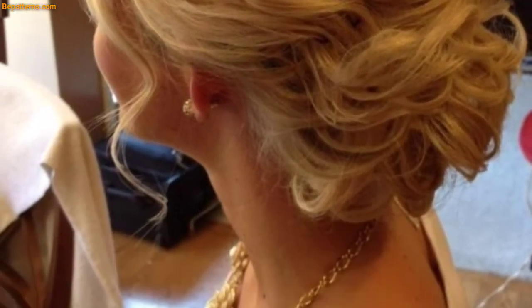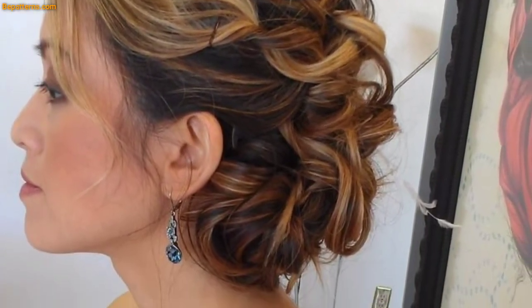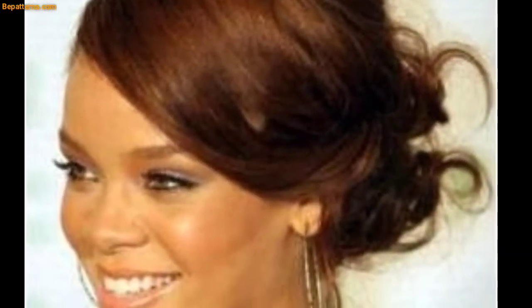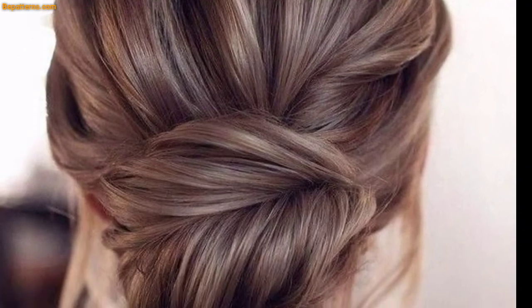The sideburn hairstyles are a nice and beautiful style that can be done with all types of hair and colors. The only recommendation for this hairstyle is the length of the hair. The beauty of the sideburn is attractive and noticeable — the effect it has on your overall look is really striking.